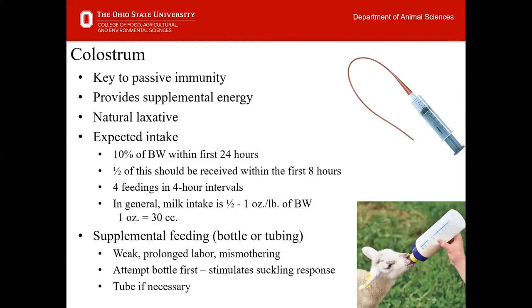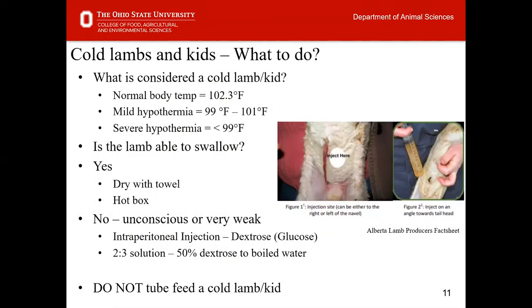Supplemental feeding may be required during this time period, either by bottle or tubing. This may be the result of a weak animal, prolonged labor exhausting both the mother and offspring, or mis-mothering. When approaching the need for supplemental feeding, we always encourage attempting the bottle supplement first, as this stimulates the suckling response of the lamb. We can tube if necessary, but we want to recommend that we never tube feed a cold lamb or kid — they are not able to utilize the nutrition provided.